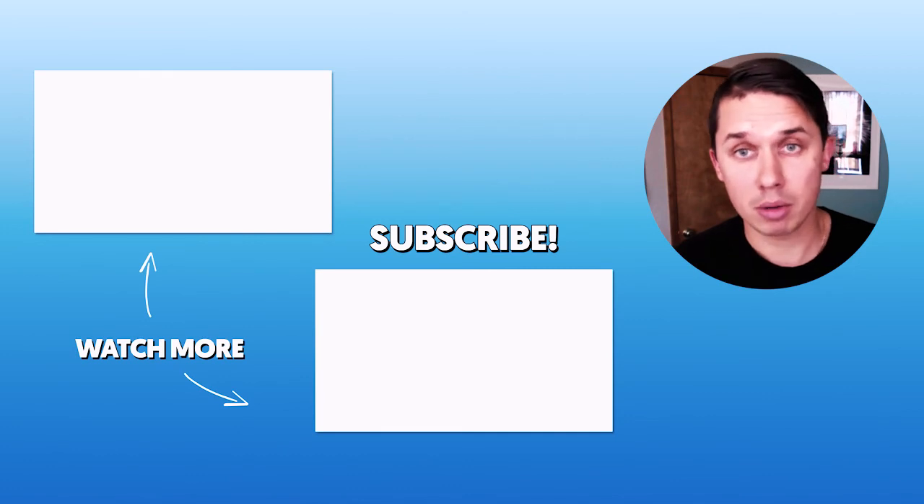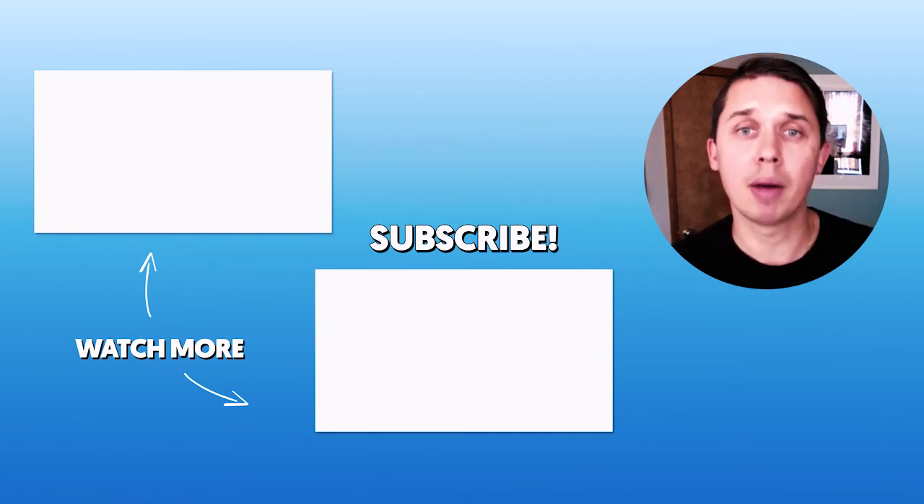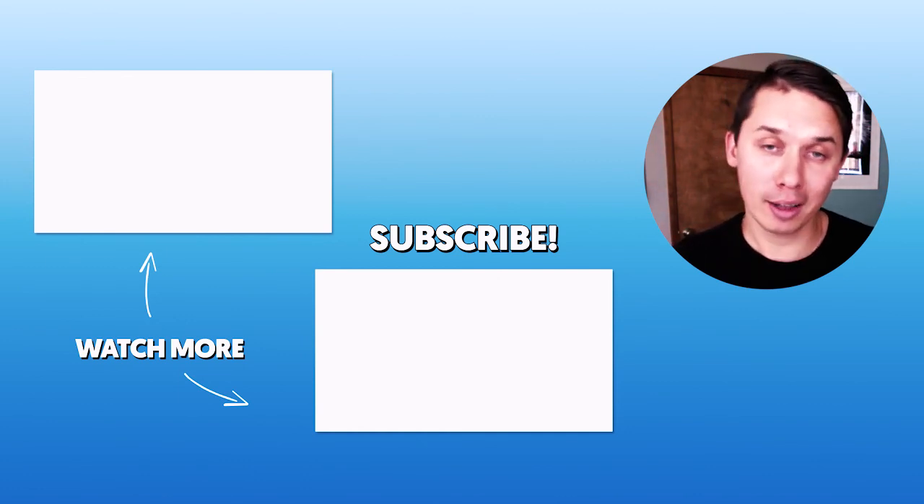In case you have any questions about this strategy or have any suggestions, please leave them in the comments below. Also, please subscribe to this YouTube channel, and good luck in the holiday season.